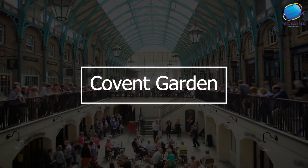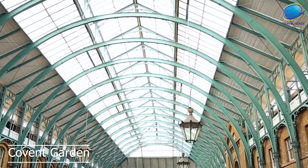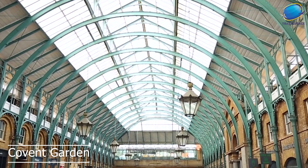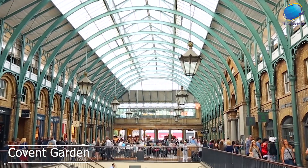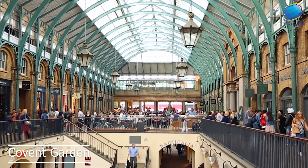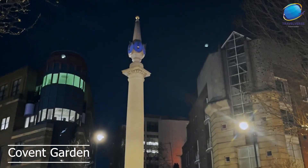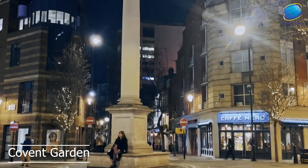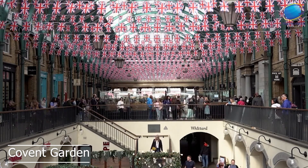Covent Garden is a bustling and vibrant area in the heart of London that's popular with locals and visitors alike. Covent Garden is known for its lively atmosphere and its many shops, restaurants, and street performers. The area's main attraction is the Covent Garden Market, which is home to a wide variety of stalls selling everything from handmade crafts to gourmet food. Visitors to Covent Garden can explore the market's many shops and stalls, which offer a unique shopping experience and a chance to find one-of-a-kind souvenirs and gifts.